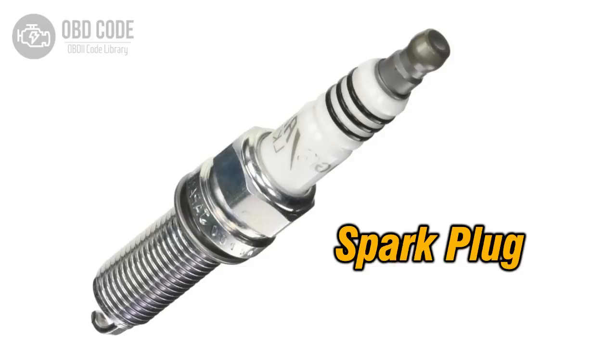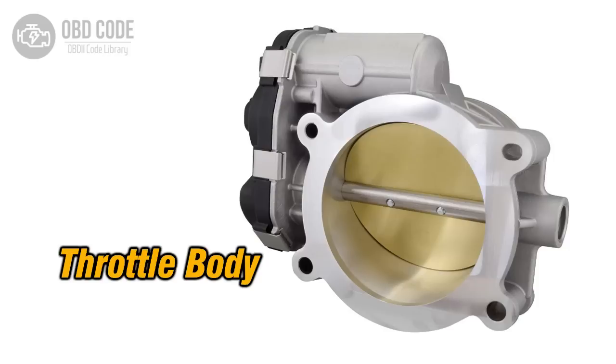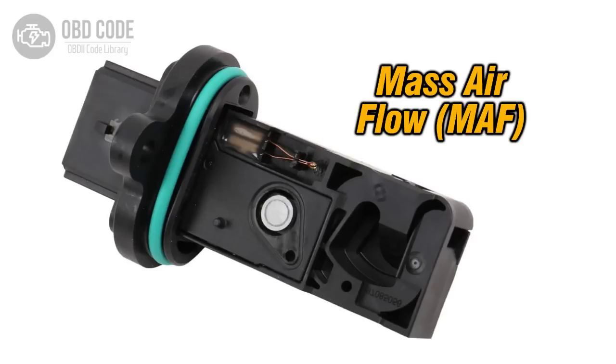Cleaning or servicing fuel injectors often restores a smooth idle. Cleaning the throttle body and ensuring the idle air control valve operates correctly is also a common fix. If a vacuum leak is suspected, a smoke test or careful inspection of hoses can locate the leak. Finally, replacing a dirty air filter or cleaning the mass airflow sensor can stabilize idle quality.